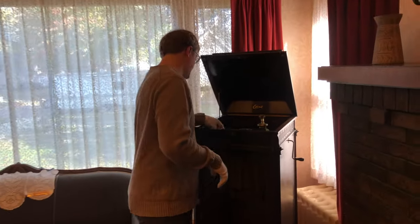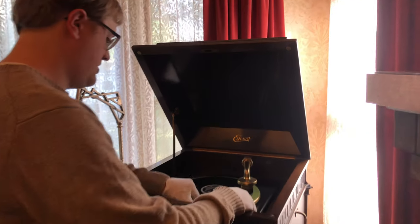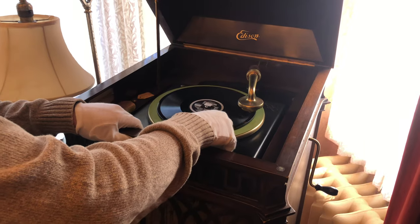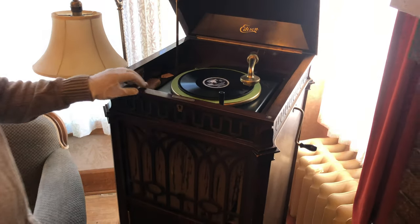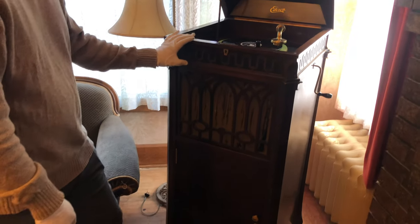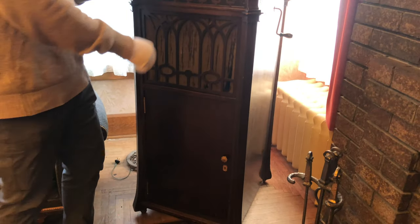One of the favorites we have is the Victrola here, which I can get it to start. So this is what they would listen to music on. This would be like their CDs, MP3s — you know, what we listen to music on now. This is how they did it.